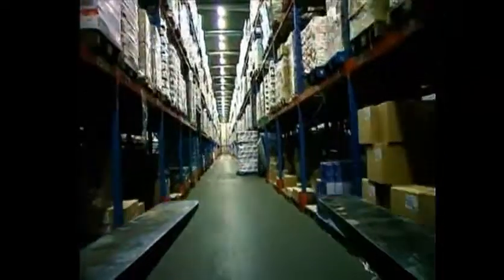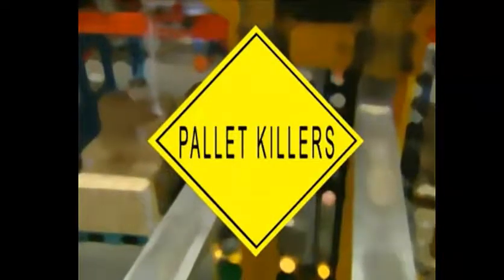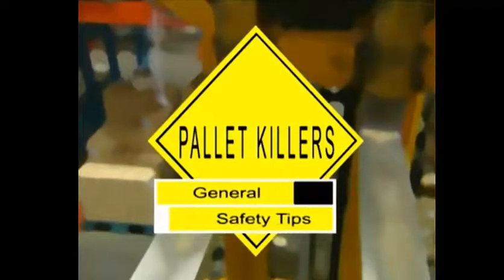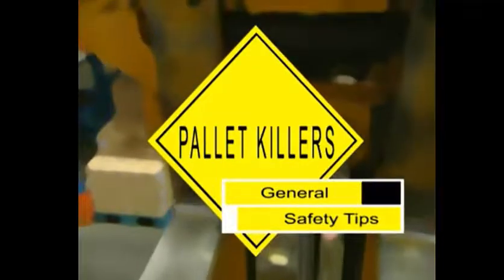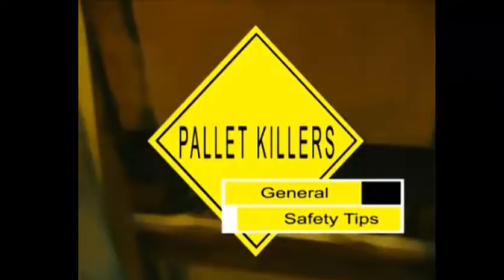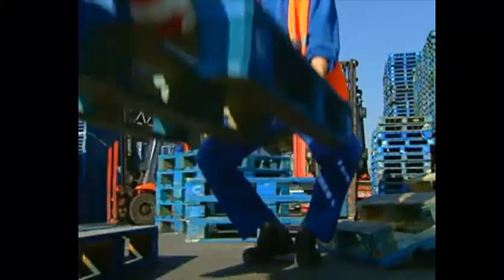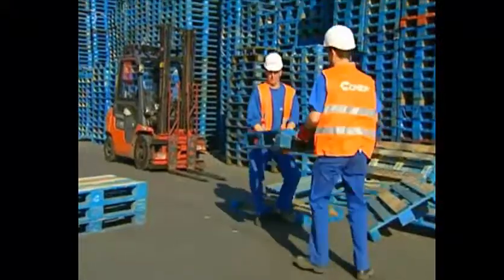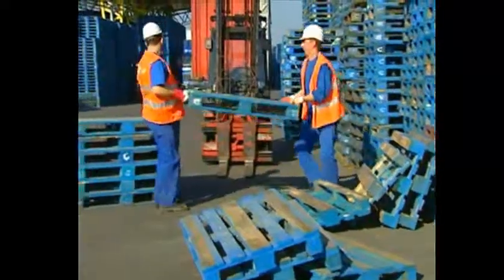And finally, a few general safety tips. Always wear gloves and safety shoes when you're handling pallets. Always make sure you lift the pallets in a safe way, and preferably don't do it alone but with the help of a colleague.